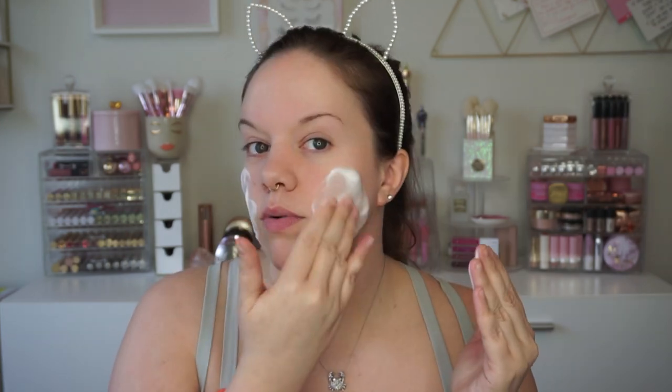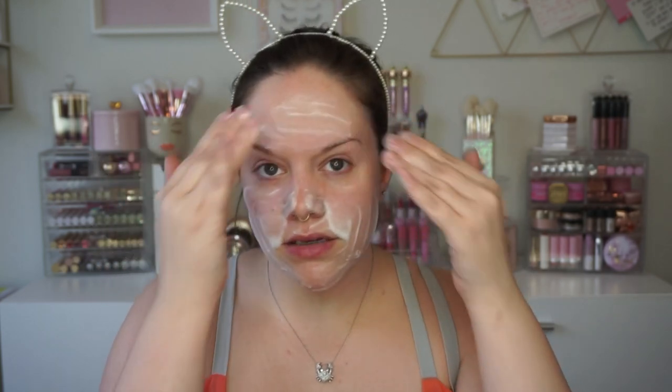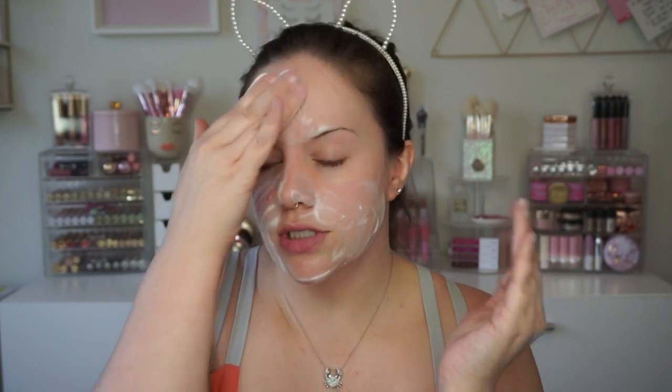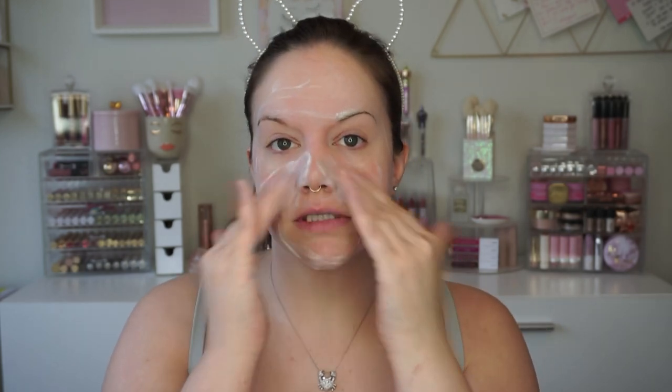I feel like with foam cleansers I haven't found them super effective — it feels very topical and doesn't really deep cleanse. But this could be the exception. It smells a little bit fragrant but it's not strong. I'm feeling a tingle — if this is the one time my skin freaks out on camera after I just said my skin's not that sensitive, I will be so annoyed. I do feel a little bit of a tingle though. After rinsing, don't be alarmed if my skin looks a little flushed — that happens with everything.